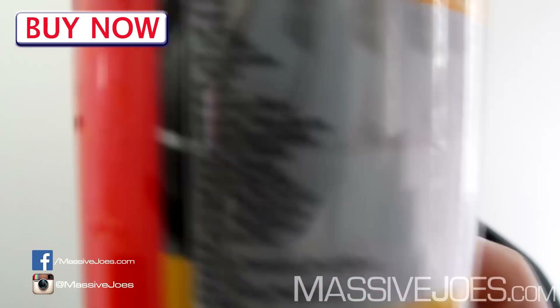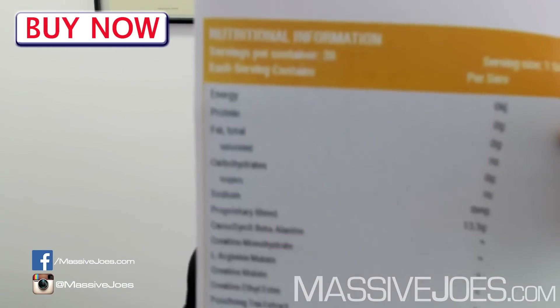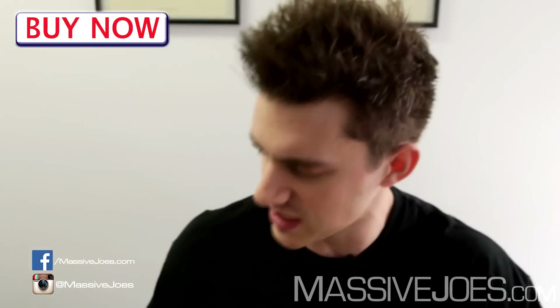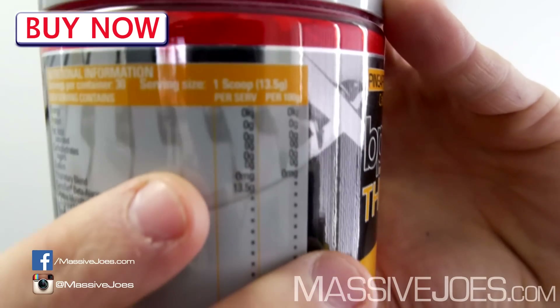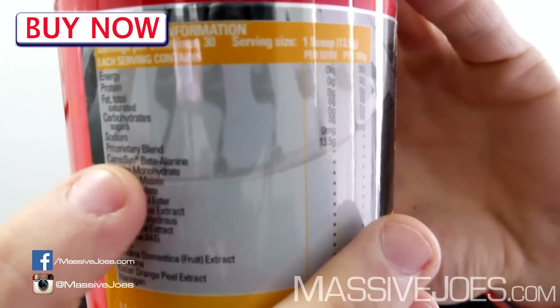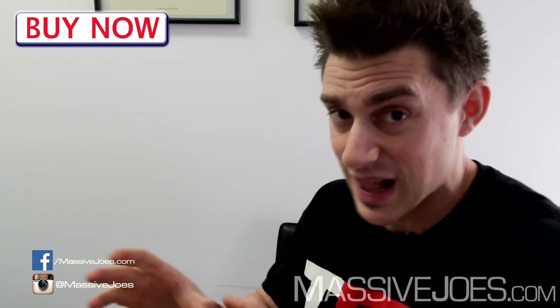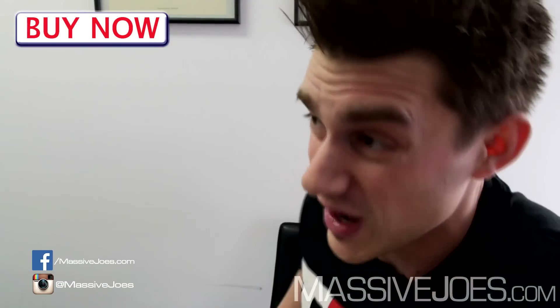Let's get straight into it. The nutritional information panel is not going to cut it — we're going deep on this. First thing to note: one scoop is 13.5 grams, and the proprietary blend is also listed as 13.5 grams. I'm calling bullshit right from the start — you can't have a 13.5-gram prop blend in a 13.5-gram serving if the product is artificially colored and flavored. We don't actually know how much of each ingredient is in there.